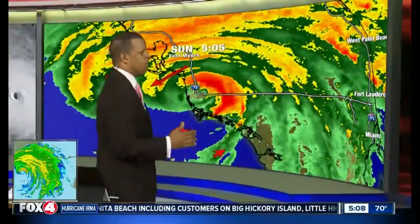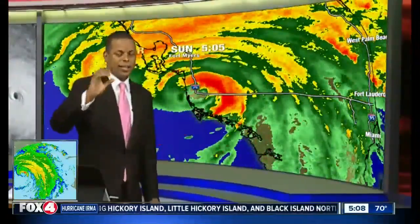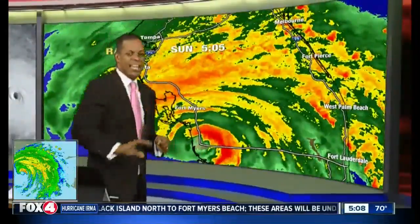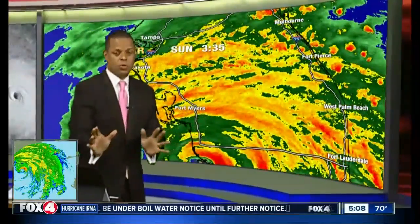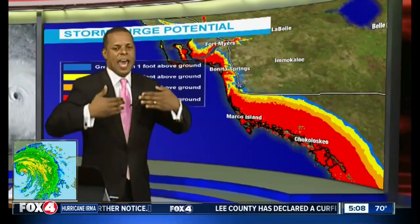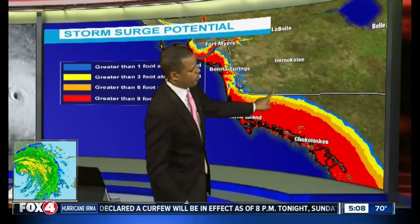Once the circulation moves north of the Charlotte-Lee County line, everybody basically south of that is going to start to see those onshore winds, and that's when the water is going to start piling back into all those areas — especially up the Caloosahatchee. The big-time storm surge is still expected to happen, but it's going to occur after the circulation center moves north of your location as a result of those winds coming out of the opposite direction.